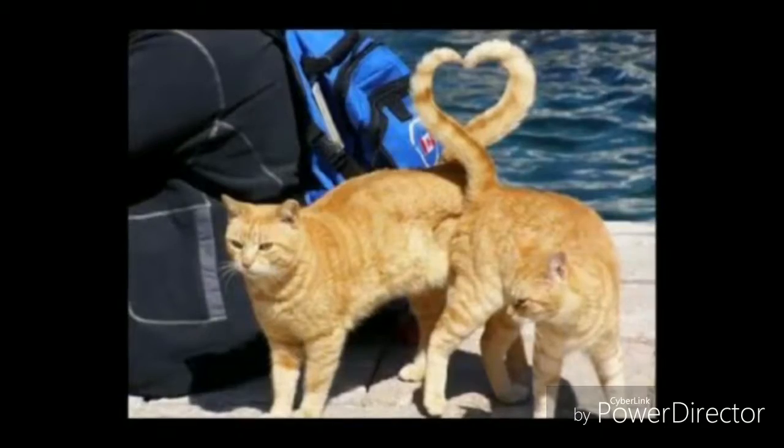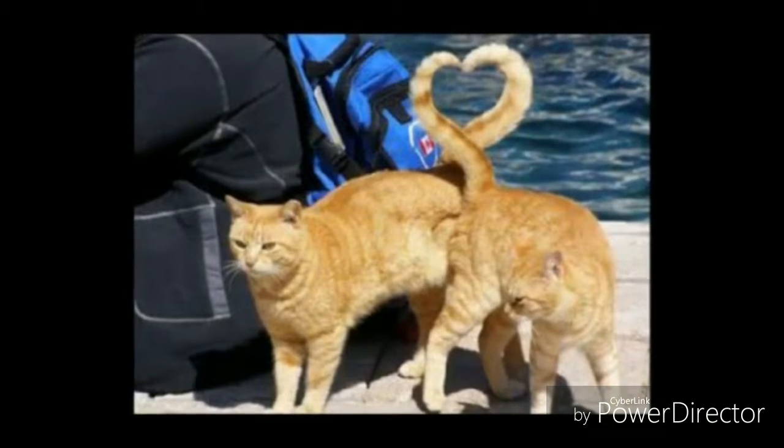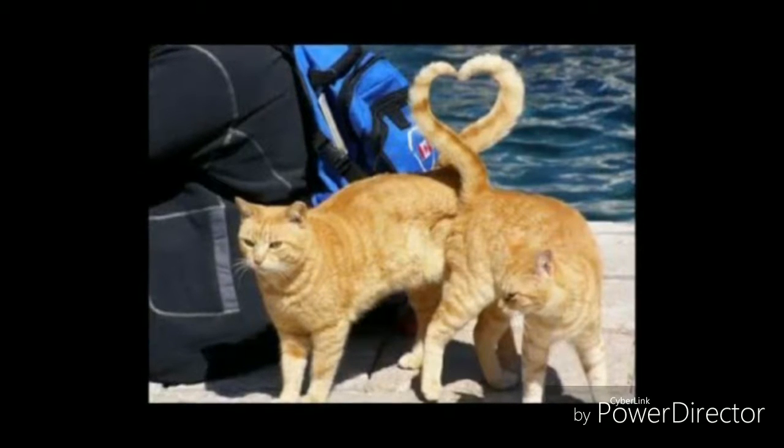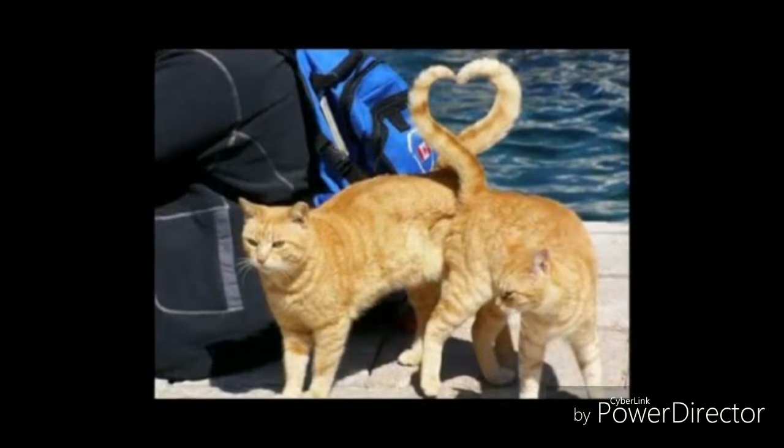This is number 9. The cats were having a nice time, but at the same time their tails made a shape of a heart, which really looked nice.